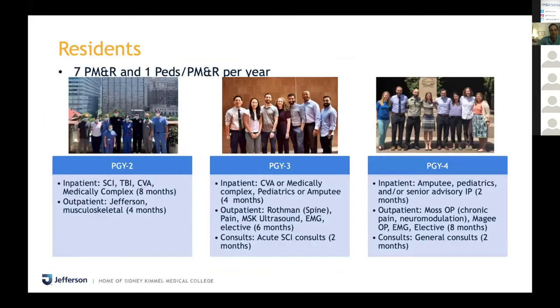In terms of our program breakdown, we have seven general PM&R residents per year, and then one combined PEDS PM&R resident per year. Your PGY2 year is eight months inpatient and four months outpatient. The outpatient PGY2 year is meant to give you an introduction to a broad range of PM&R — you might do a Monday with sports med, Tuesday with spasticity, Wednesday with our resident clinic, Thursday with headache attending, and Friday with pain. There are two different two-month rotations.